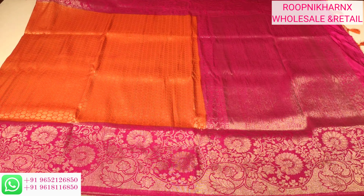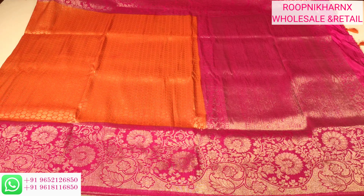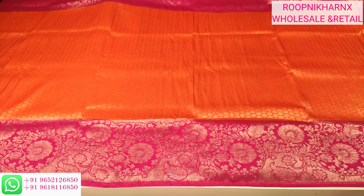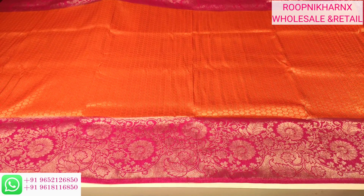We have both sides of the border featuring a floral and leaf design with stem design. Overall, the saree has a beautiful contrast color with tassels on the orange main body and a pink color pallu blouse border. The main body of the saree is orange in color with borders on both sides.